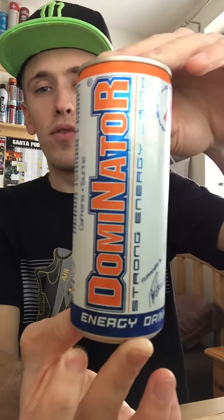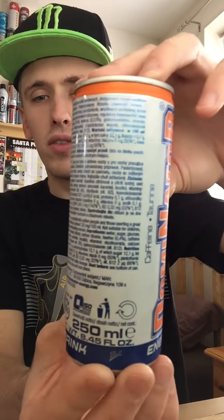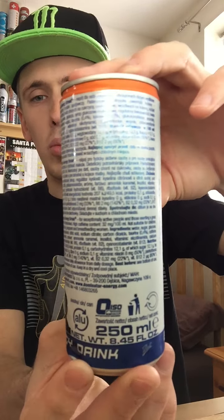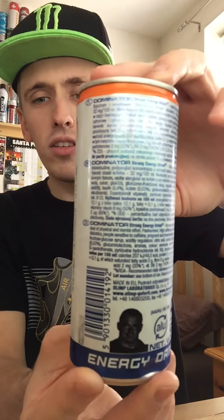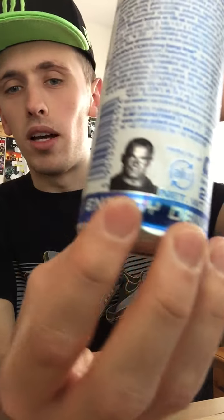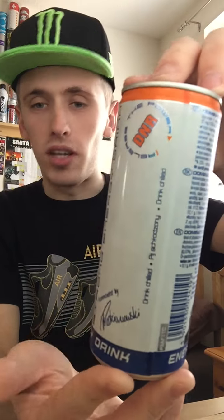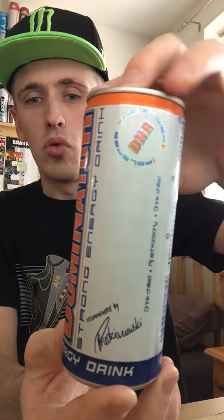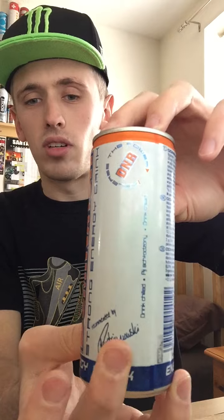I'll give you guys a full 360 of the can. We have a fairly cool can design, fairly cool font, and quite a few colors — white, blue, and orange, so a fairly cool mix of colors. There are three different languages on the back, some random Polish guy there smiling. I bet in Poland you know who he is, but in the UK we don't. We have some cool fonts and of course that guy's signature right there.